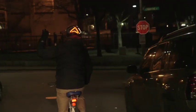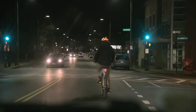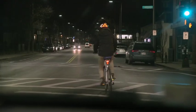Hand turn signals are often hard to see at night. Lumos displays left and right turn signals controlled by a wireless remote on your handlebar so that drivers can see your intentions and give you space.